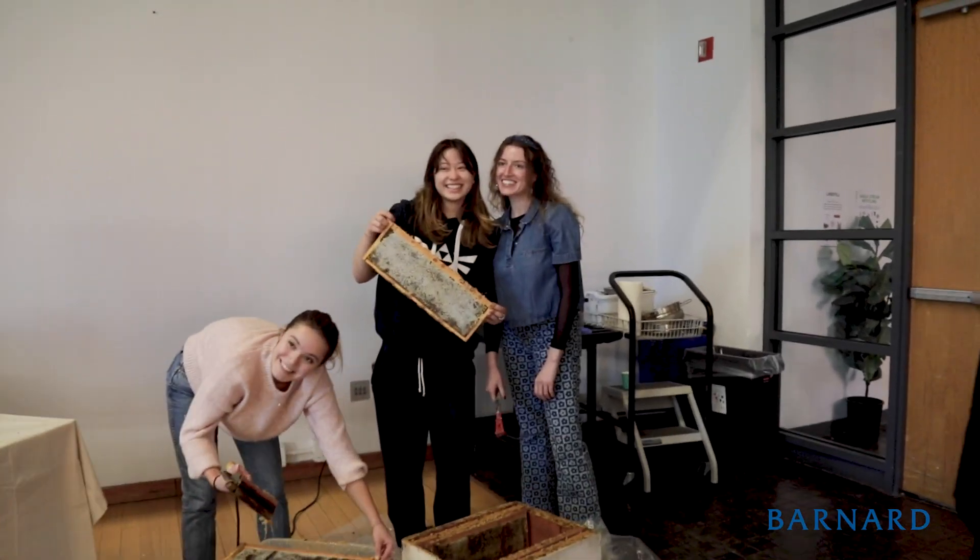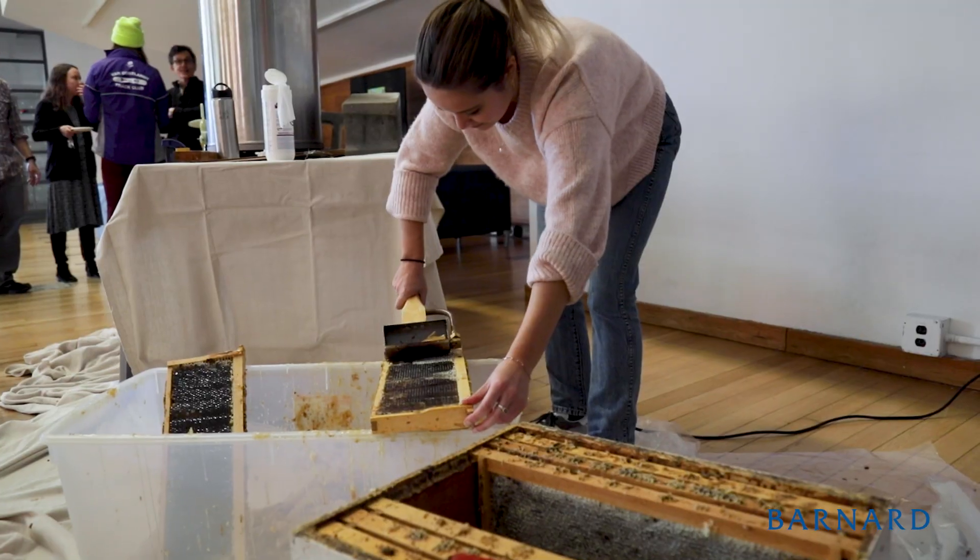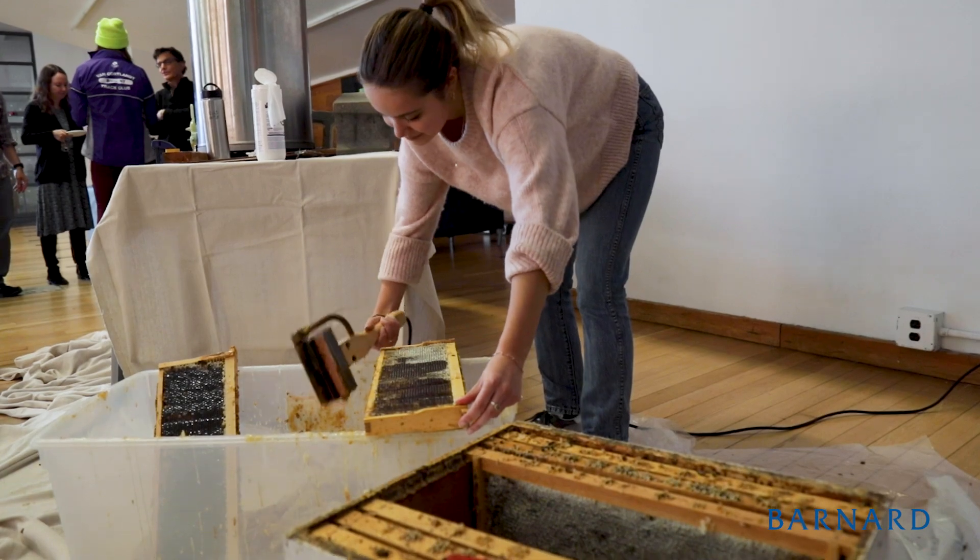I work with the bees and do research on them year-round, and this is the other fun part of the process that we get to engage with. It's really fun to be able to collect the honey after doing research on these bees all year long.